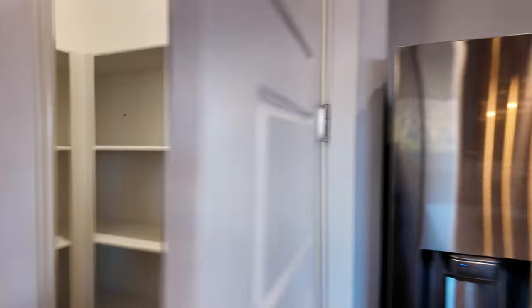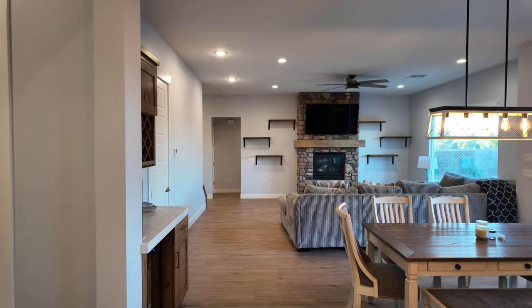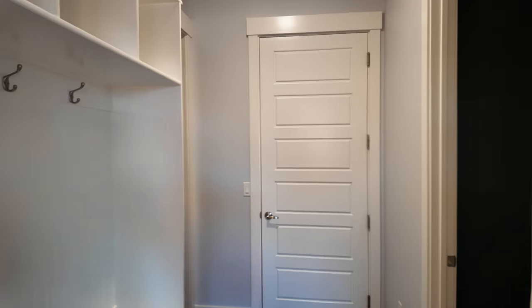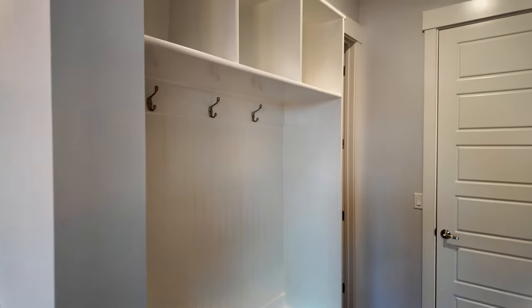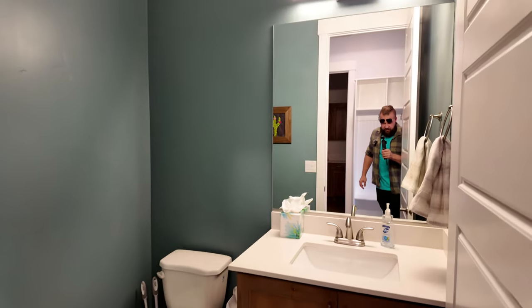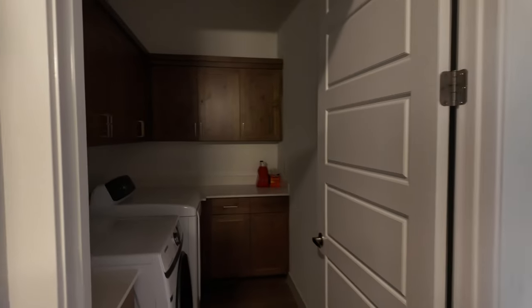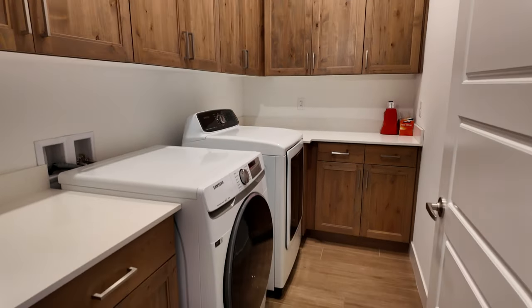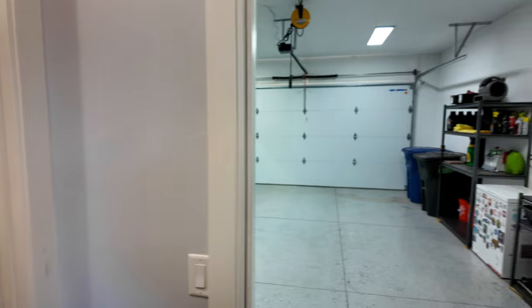The pantry is just in a corner — plenty of room in there. Down that hallway is the primary suite. There's a nice mud room with plenty of room for shoes, jackets, or whatever else you'd like. There is a powder room right off the garage door, which is super convenient. Directly across is the laundry room with lots of cabinet space and a really nice Samsung washer and dryer. This door takes us out into the garage.